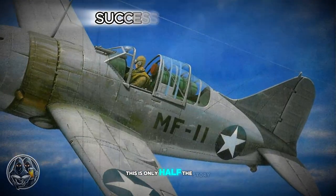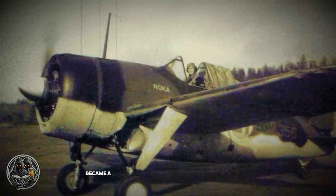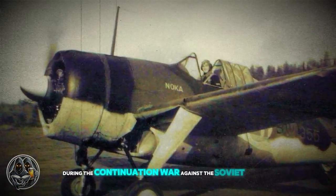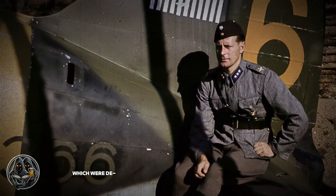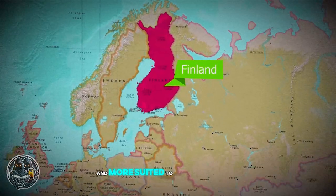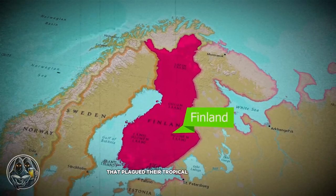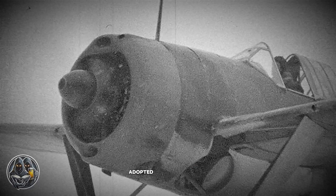However, this is only half the story. In stark contrast to its failures in the Pacific, the Brewster Buffalo became a highly successful fighter in Finland during the Continuation War against the Soviet Union. Finland purchased a number of B-239 Buffaloes, which were de-navalized versions of the American plane. Stripped of their naval equipment, these Buffaloes were lighter and more suited to Finland's cold climate, where they avoided the overheating issues that plagued their tropical counterparts. Finnish pilots, already battle-hardened from the Winter War, adopted aggressive tactics that capitalized on the Buffalo's strengths.